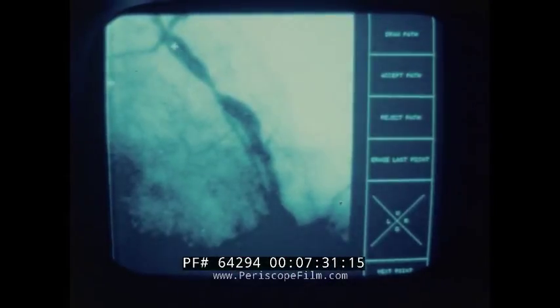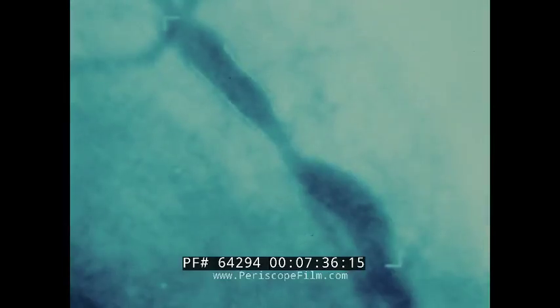In the digital language of the computer lie insights for the physician. The computer can precisely measure the thickening of an artery near the heart, or map critical changes in muscle fibers.